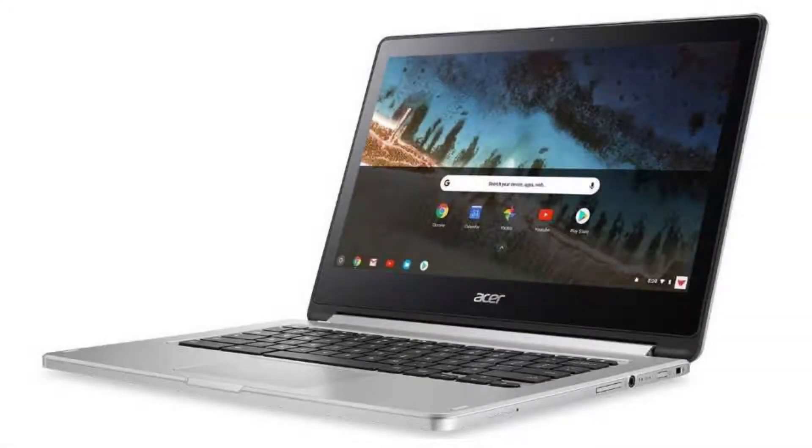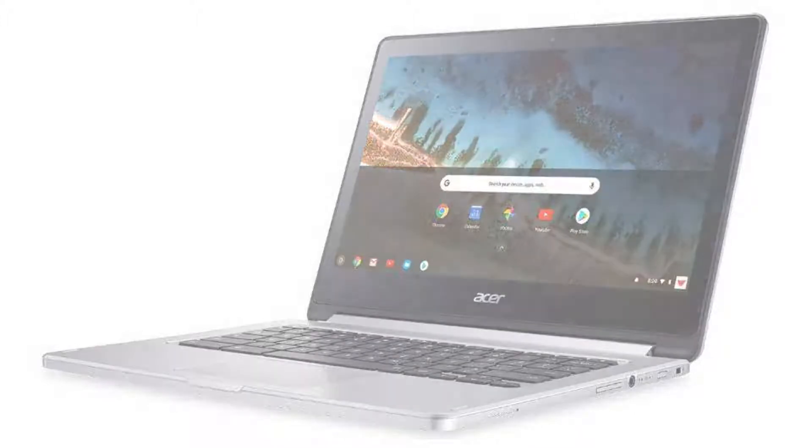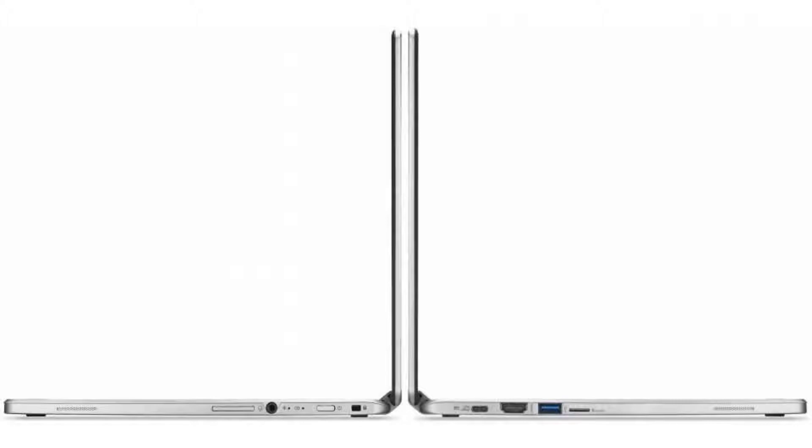Today we are looking at the Acer Chromebook R13. It is the perfect Chromebook for everyday use, top-of-the-line for a student, with a big screen but not too big, so great for traveling and powerful enough to enjoy videos, check emails, and browse the web in comfort.